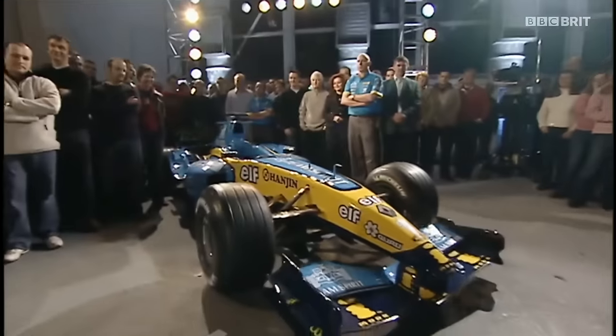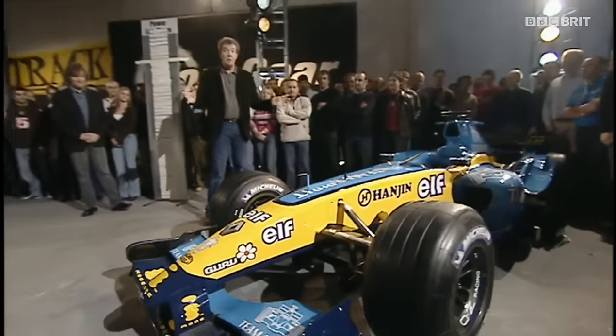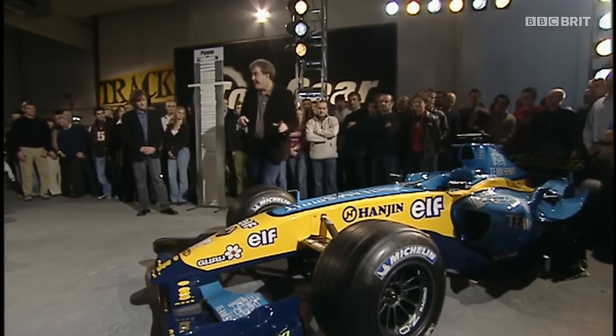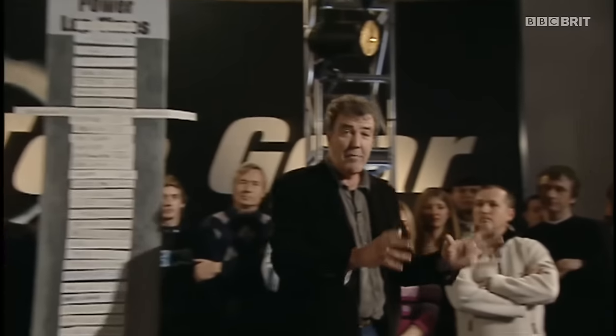Look what we've got down here — it is a Renault Formula One car. Renault called us up and they said they reckoned that this could get round our track, not in a pedestrian one minute 19 seconds. They said they reckoned it could get round in under a minute.